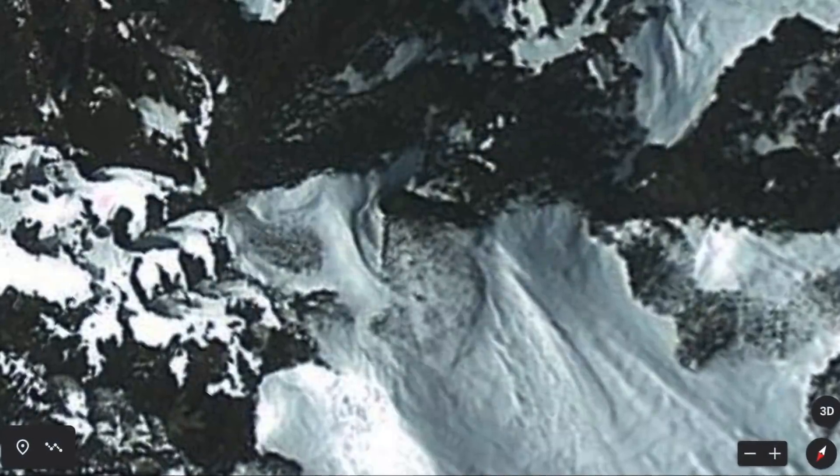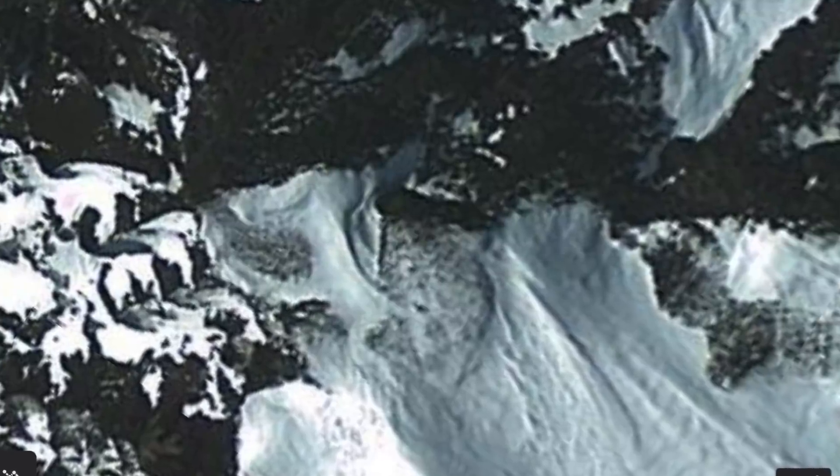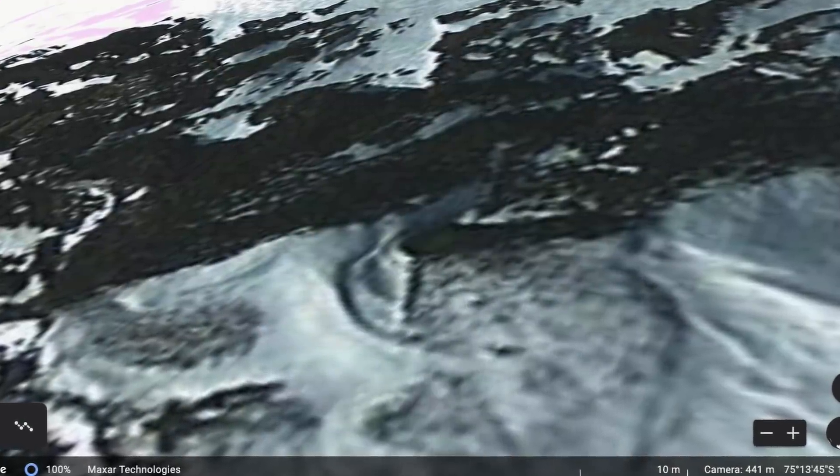Skeptics, however, are not won over by these photographs and say they can be easily explained by looking at the surroundings. When UFOs are allegedly found in Antarctica, look nearby and you'll normally find mountains — what's likely happened is a piece of ice fell off a mountain, left a mark in the snow, and that's what people claim is a UFO. They apply the same logic to the structures, saying they're not pyramids but rocks that have become visible due to the melting ice, and that all these photographs can be easily explained.